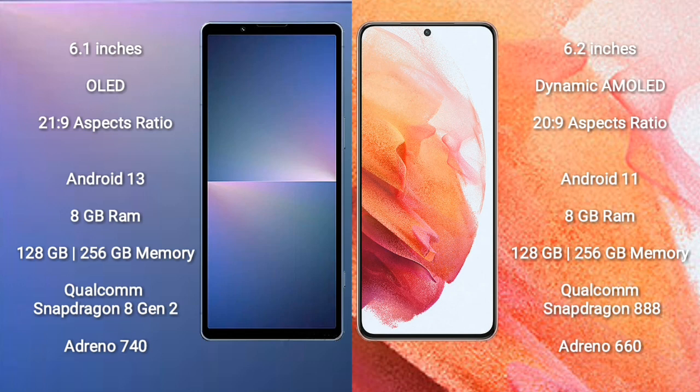Samsung Galaxy S22 has a 6.2-inch dynamic AMOLED display and an aspect ratio of 20:9. Sony Xperia 5 Mark 5 runs on the Android 13 operating system. Samsung Galaxy S21 runs on the Android 11 operating system.